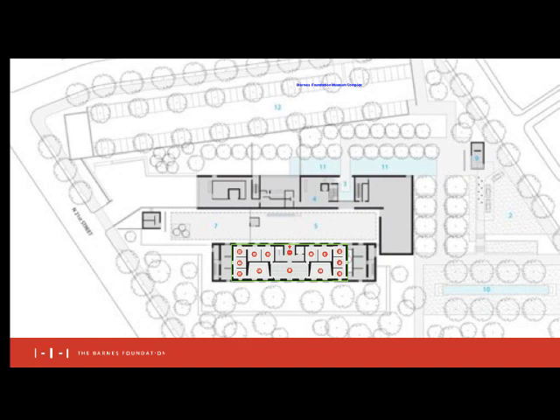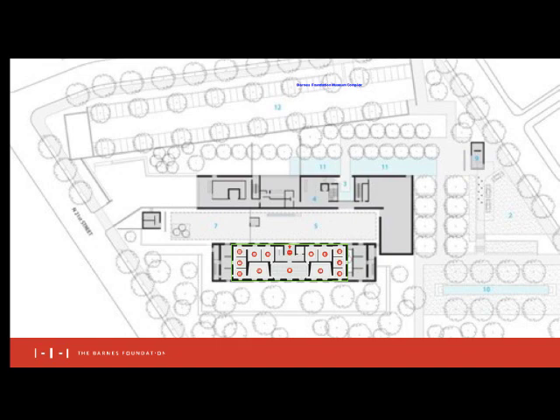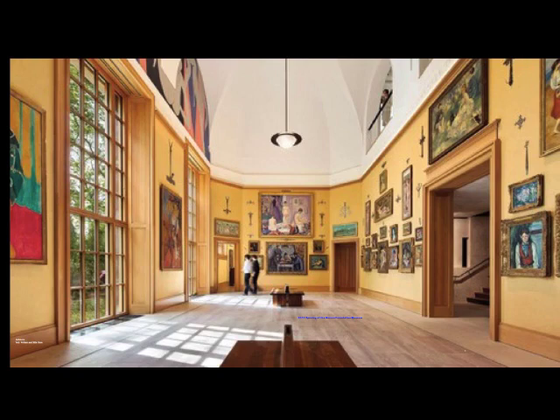When controversial plans were discussed for removing the Barnes collection from Marion, a unique decision was made to duplicate the original gallery spaces. Today, the recreated gallery spaces have been incorporated into a 93,000 square foot complex. The new home is nearly ten times the size of the original building, but Albert Barnes's vision has not changed. Every single work in its placement was thoughtfully set by Barnes, and each wall became a teaching wall. These carefully orchestrated ensembles of drawings, paintings, metal works, and objects remain.